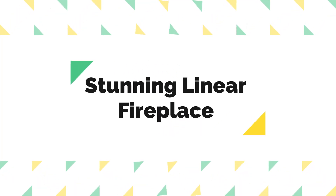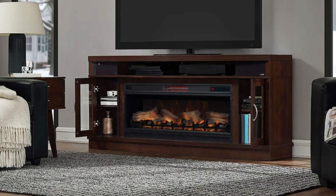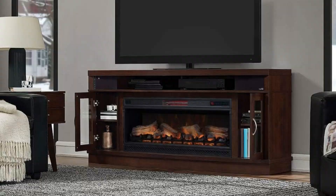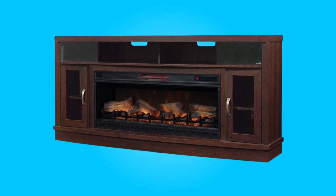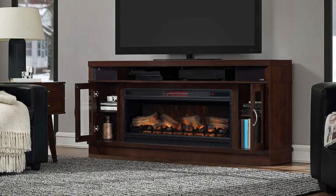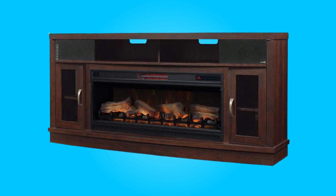Number 4: Stunning Linear Fireplace. This electric fireplace is a true showstopper, with two interchangeable ember bed options — logs and large glass crystals, both included. The bright LED-lit 3D spectrifier plus flame effects create a mesmerizing and soothing ambience. You can customize your fireplace experience with five flame colors, five flame speeds, and five flame brightness levels.